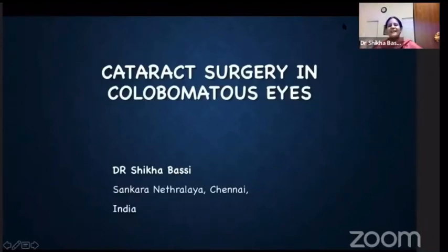Good afternoon, everyone. At the outset, I would like to thank Ross, especially Dr. Namrata Sharma, for giving me this opportunity to talk about cataract surgery in coloboma cases.